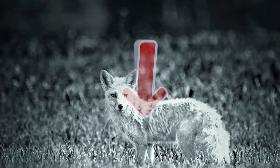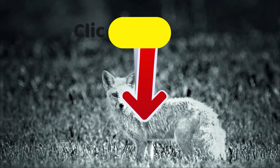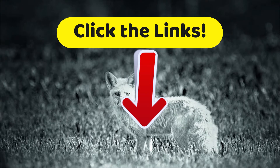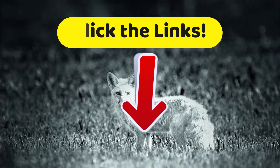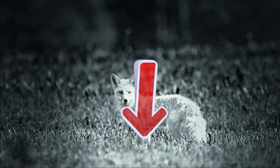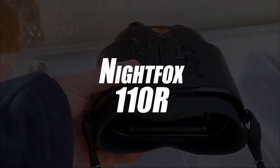As always on Top Tech, if you want to get more details about the technical characteristics as well as the best prices we have found for you on the internet, then go to the description of this video and click on those links. In third place, we have selected the Nightfox 110R Night Vision Binoculars.